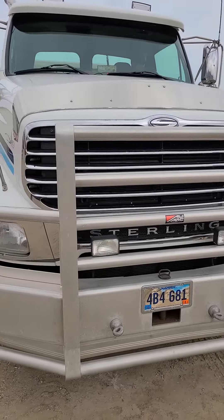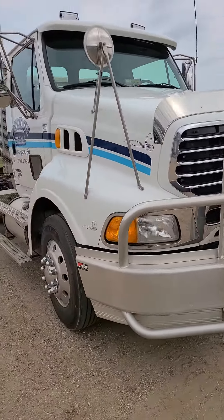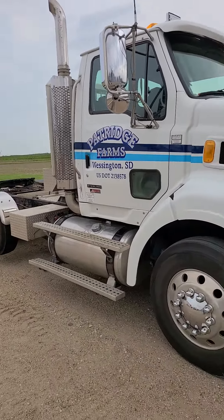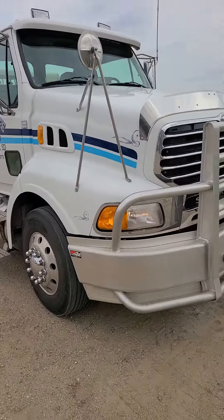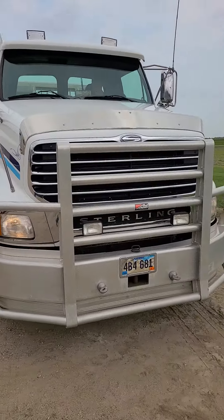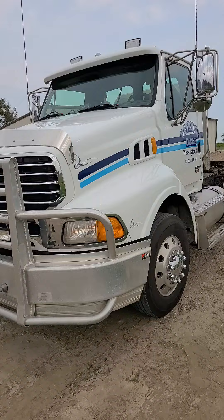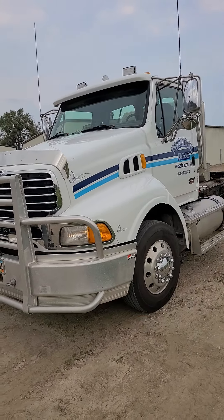Hello, it's Ben Meyer with Meyer Auction Service. We're at Patrick's Farm, north of Wessington, South Dakota, showing you this Sterling truck. It's a 2007 model year, 500 horse Detroit is the engine.